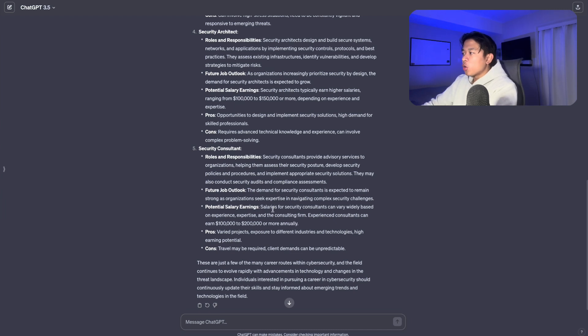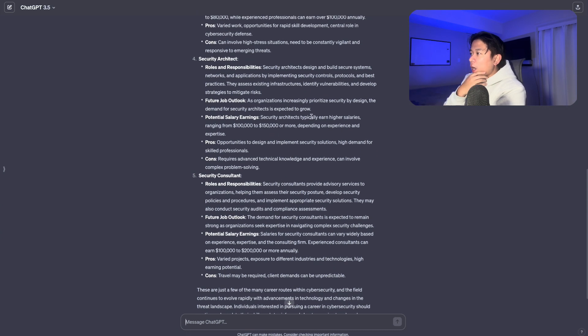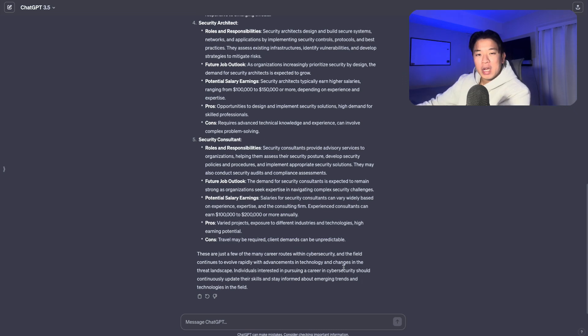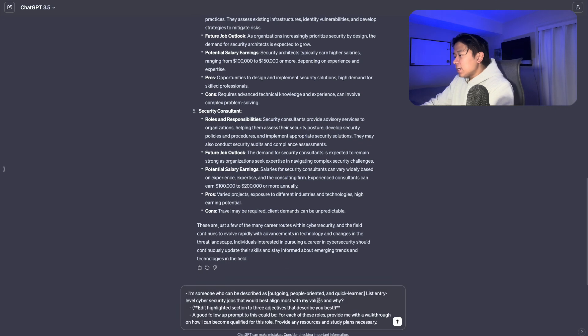From here it lists different roles you can look into or research further. You can also follow up by saying 'expand on a certain role' or 'give me more roles' and it'll output more for you. One cool feature in ChatGPT is that if you don't know what something like 'security controls' means, you can highlight that term, put quotes around it, click the quote button, and say 'explain this to me in simple terms.' It'll know exactly what you're referring to and give you a response — a feature they recently implemented.